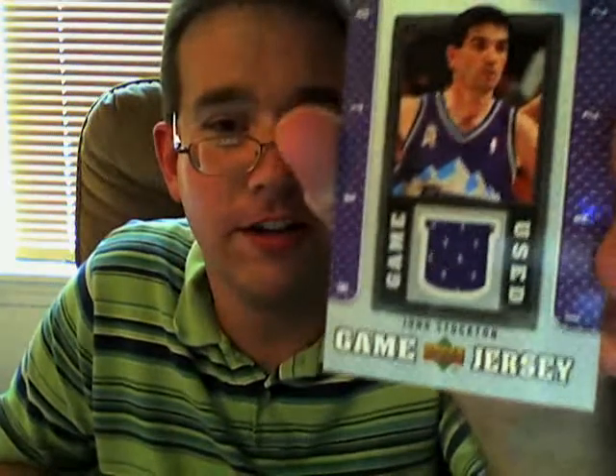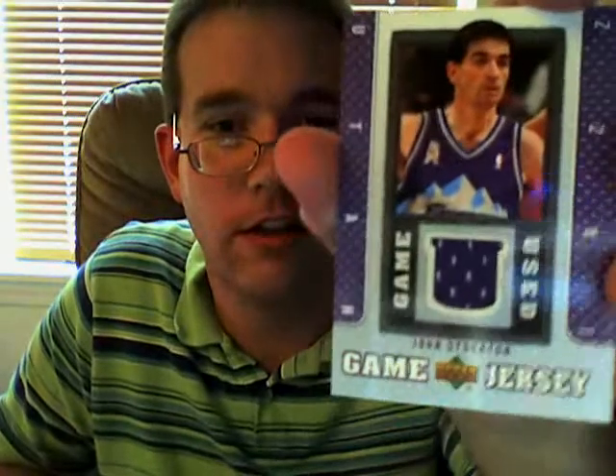Looks like there's a good card in there. Be nice if it's a Michael Jordan. Not Michael Jordan, but nothing to complain about — the John Stockton game-used card. That's definitely nice.